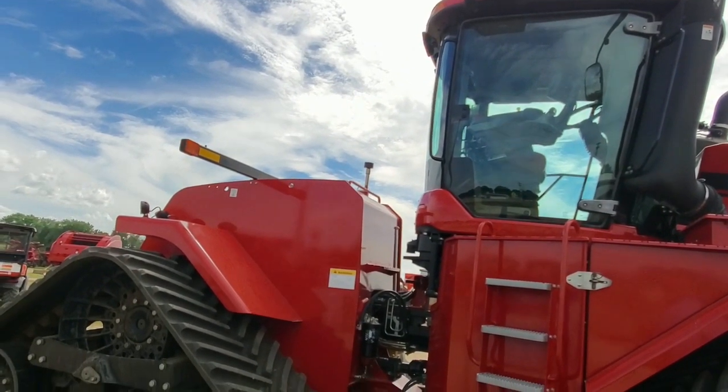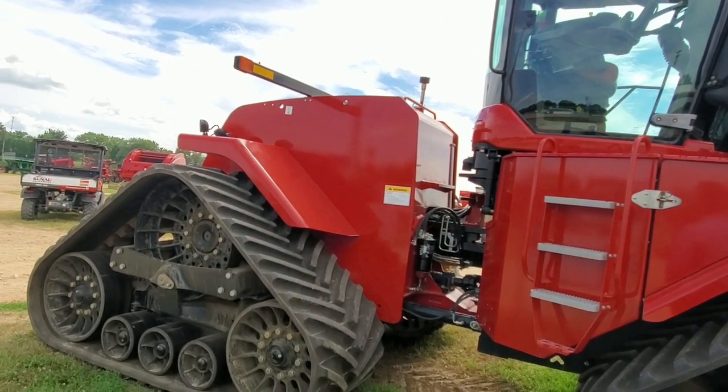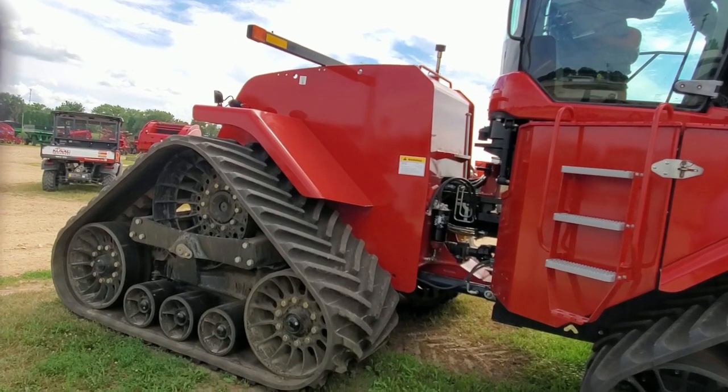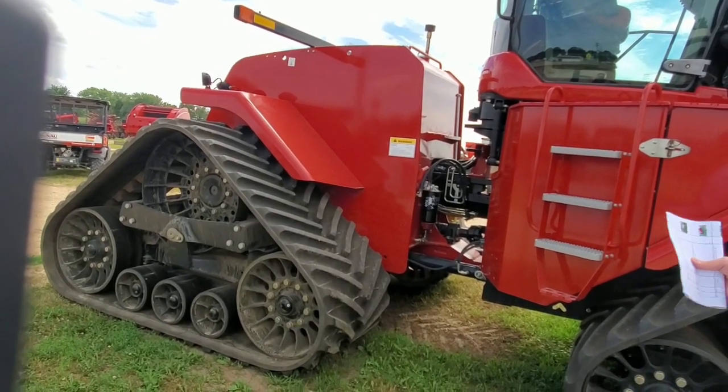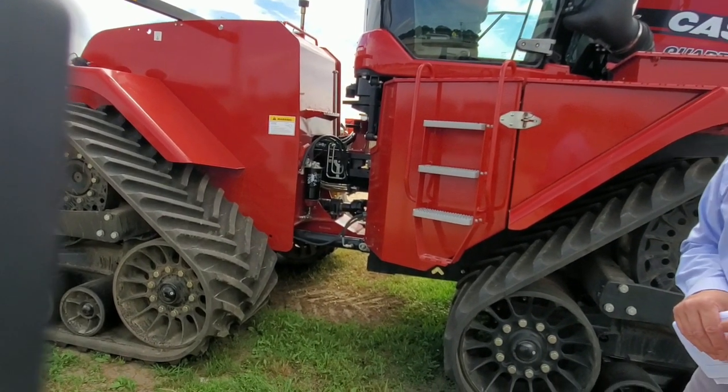It's got a lot of highly sought after options: 36 inch belts, the 1000 PTO, the full complement of AFS with a 372 receiver on top, Nav 2 controller, and a Pro 700 screen with loss correction.